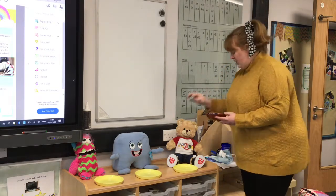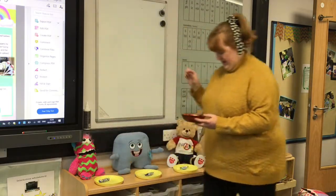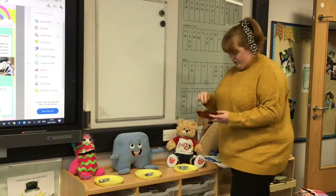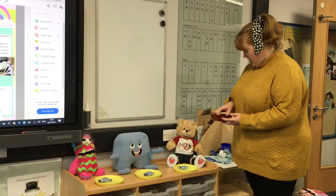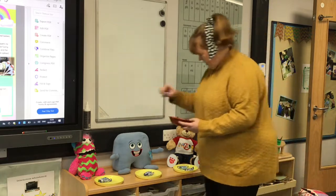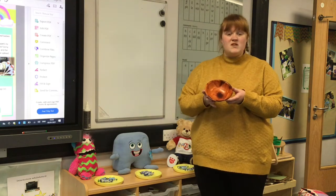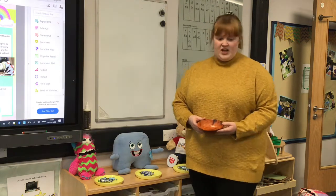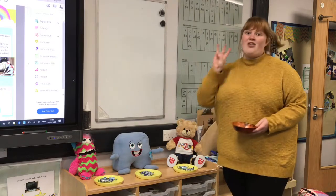Okay, one for Bruce, one for Jenny, one for Woody, one for Bruce, one for Jenny, one there, one for you, one for you, one for you and I'm all out. So let's see how many they've got each. We've got one, two, three. Bruce has got three.